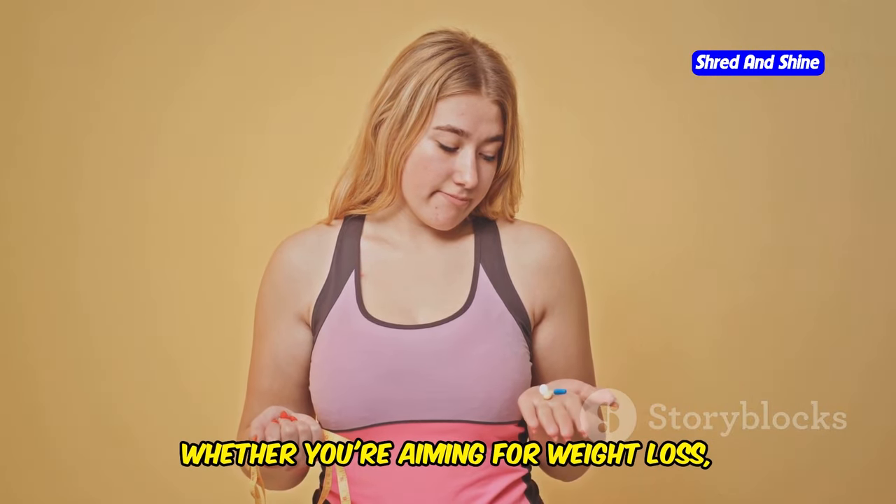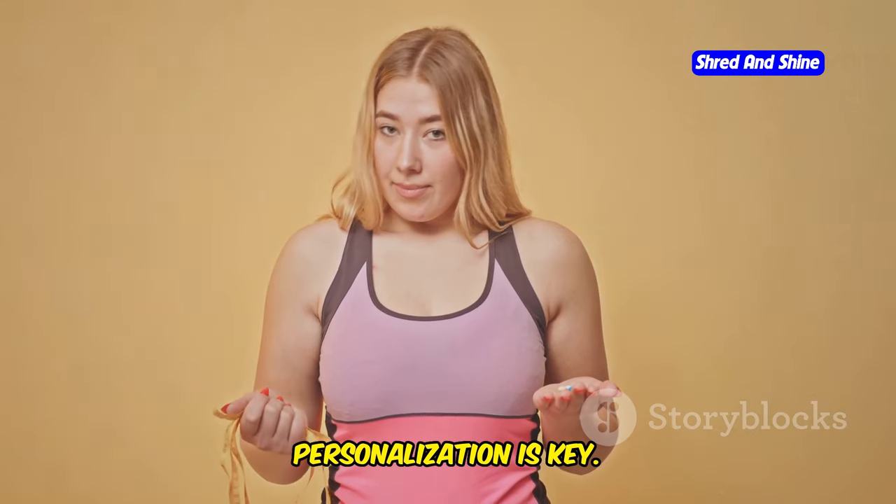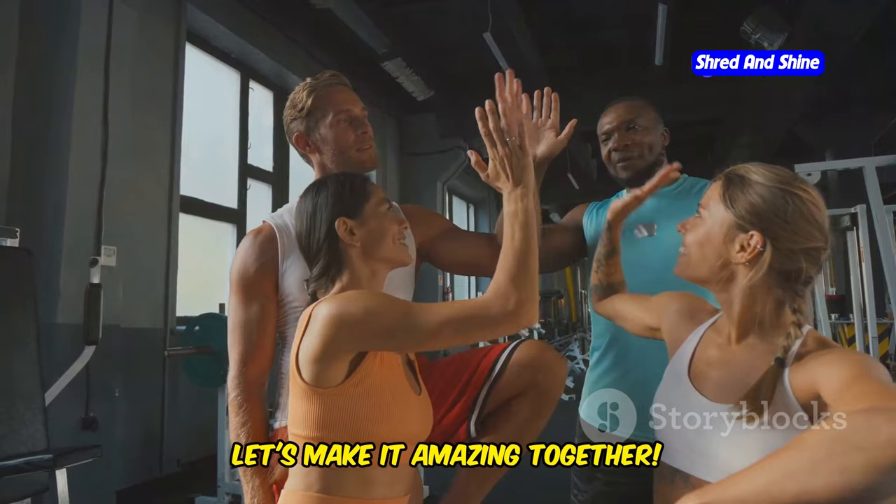Whether you're aiming for weight loss, increased energy, or enhanced mental clarity, personalization is key. Remember, this is your journey, your body, your goals, your keto. Let's make it amazing together.